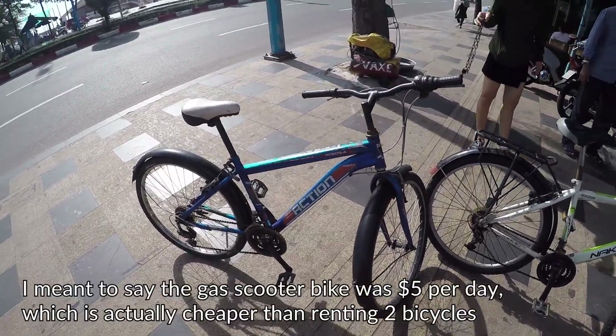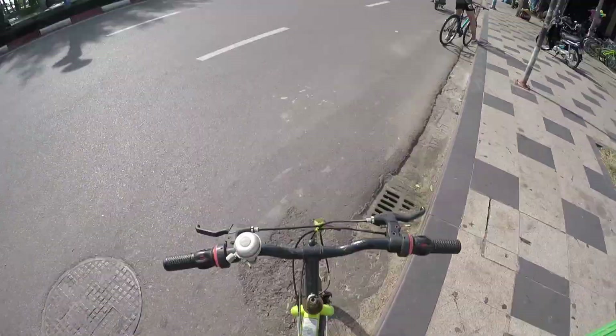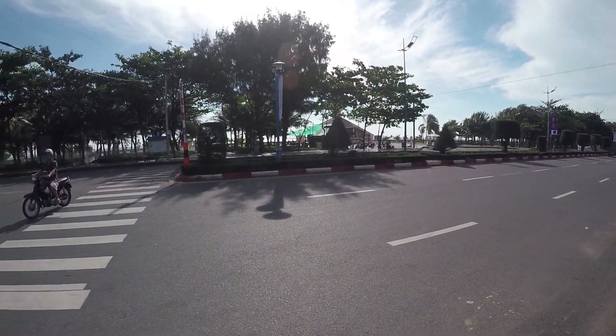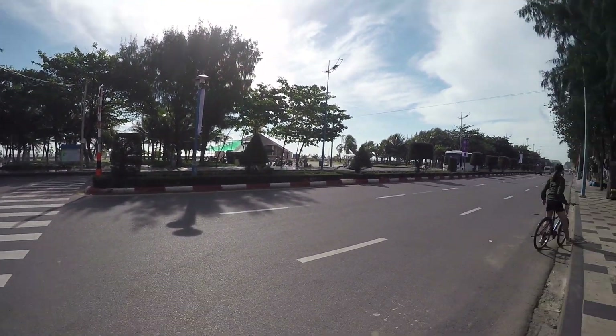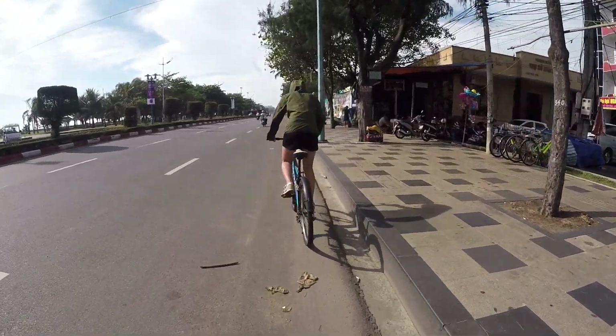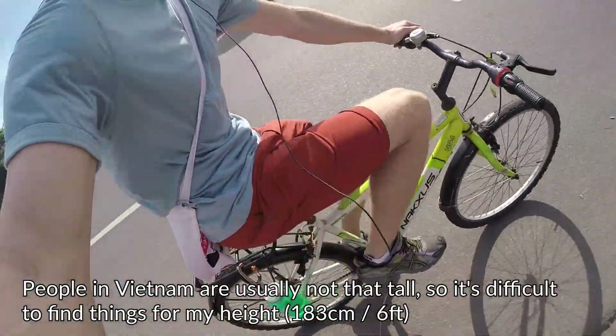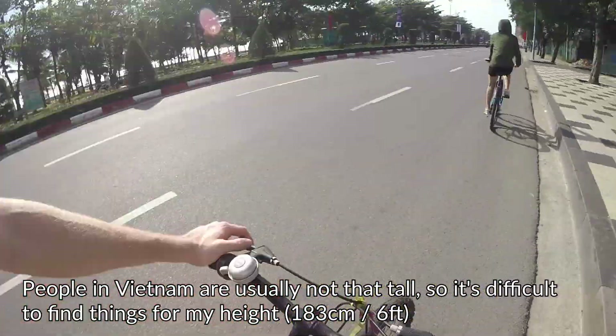The taxi was five dollars for the day but it's gonna be more fun on the bike. Here we go — time to begin our ride. We're gonna first do a little loop around the beach area and find the other beach. Let's go. The saddle's a little bit low as you can see, but we'll make do.